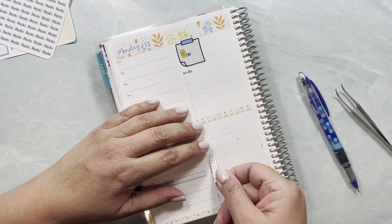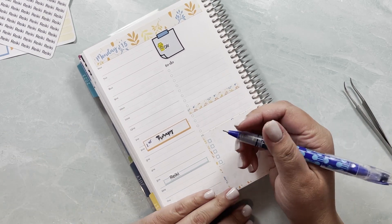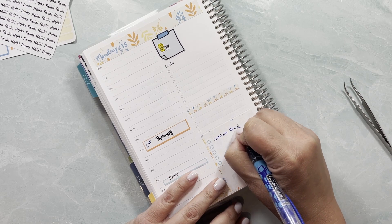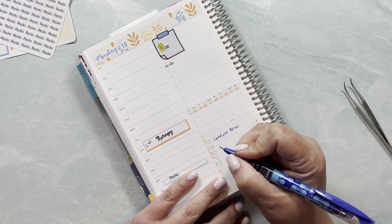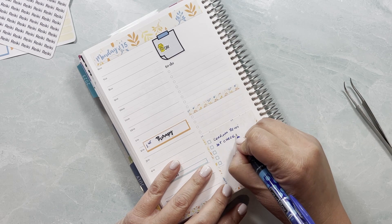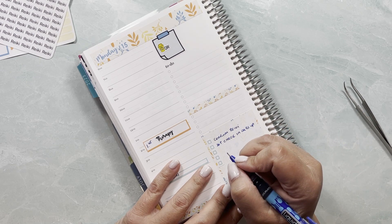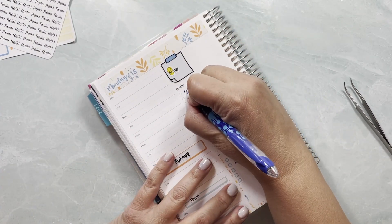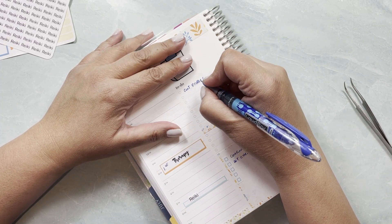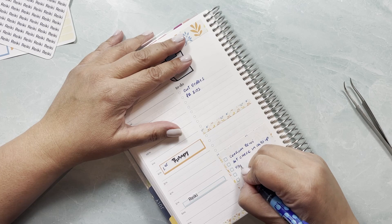Wonderful. These are like my to-do's, and I need to confirm reiki appointments, set up check-in calls, cut orders for my shop, work on PR kits, and I will also need to go to USPS.